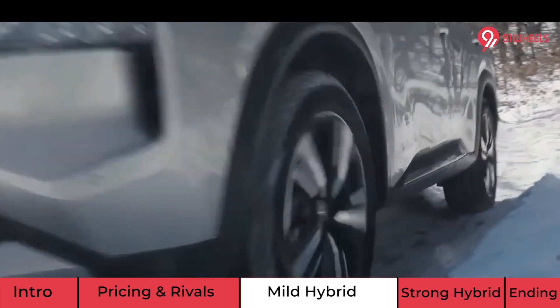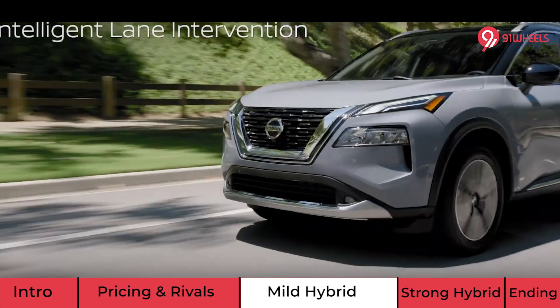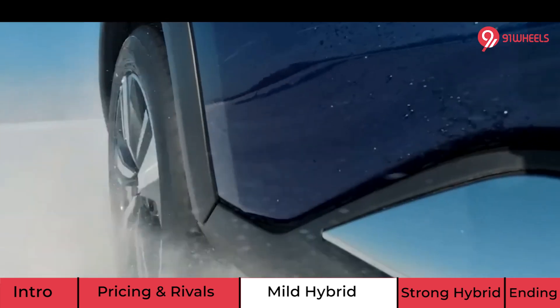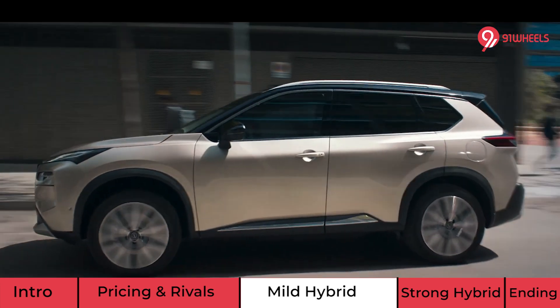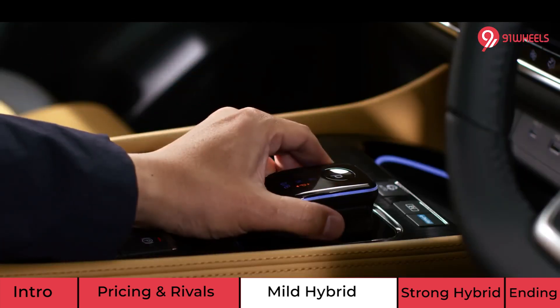Petrol is the new engine option here, and e-Power will also make it to India. The petrol engine will be a turbocharged 1.5-litre unit with variable compression ratio. This will offer approximately 163 PS of power and 300 Nm of torque, and will only be sold in the 4x2 format with a CVT automatic as standard.